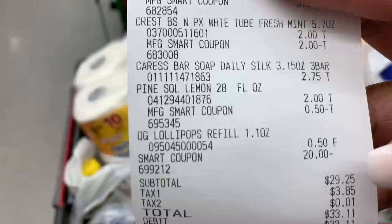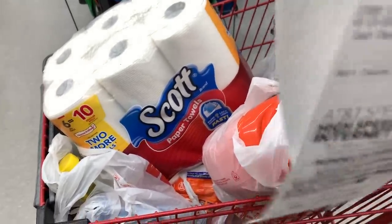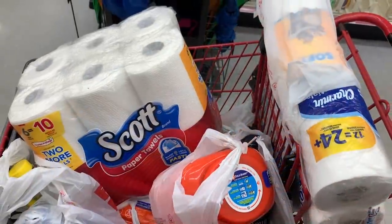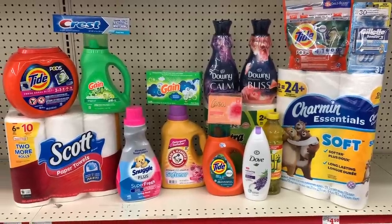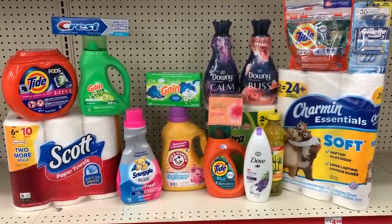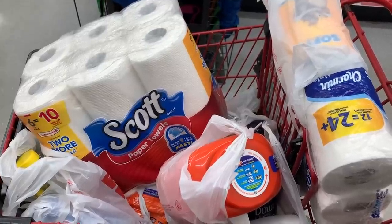We just got all of these items — 17 items — for under $30! I know $29.25 is higher than we typically spend at Family Dollar, but when you think about the volume of items and how stocked up we are, this is so much stuff to get for $29. This is the place to be. I hope this video was helpful — please hit that thumbs up button. Thank you so much for watching and I will talk to you soon. Bye, you guys!